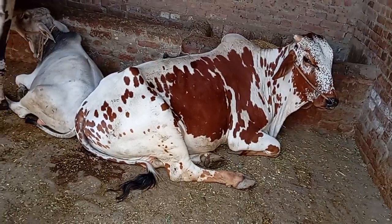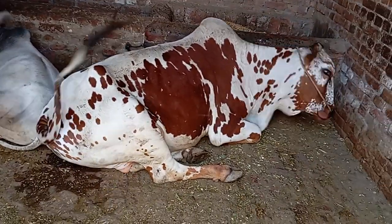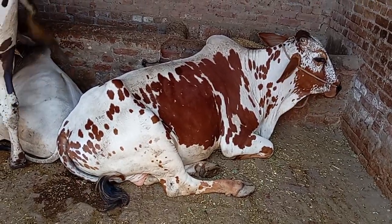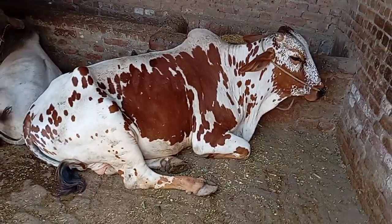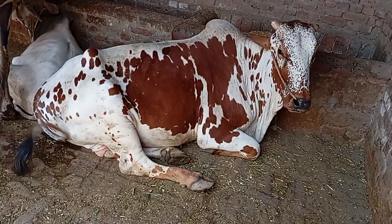This is a Sahiwal bull — the chinny veda with red and white color, so huge. This is one of the most powerful bulls for Kurbani in Pakistan.